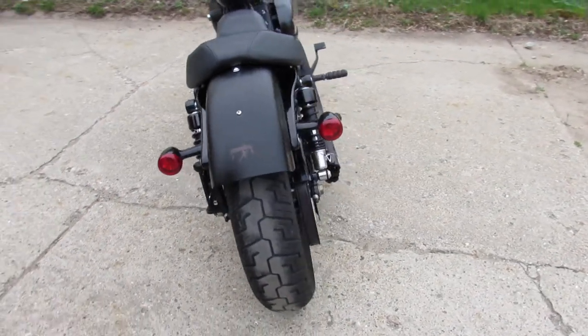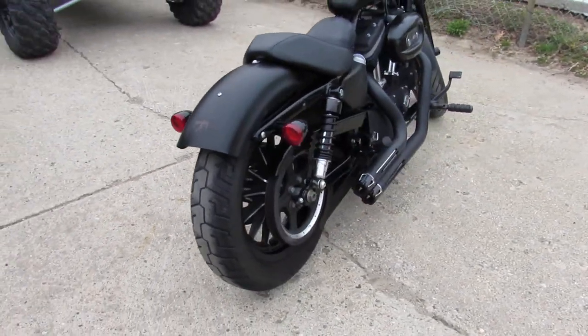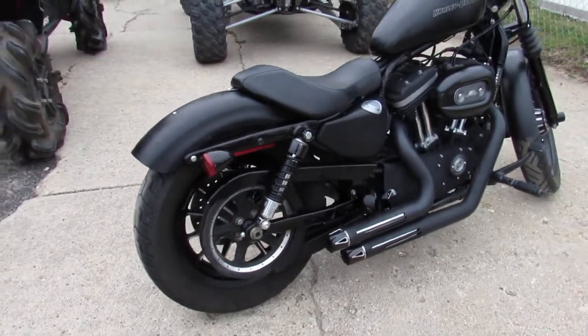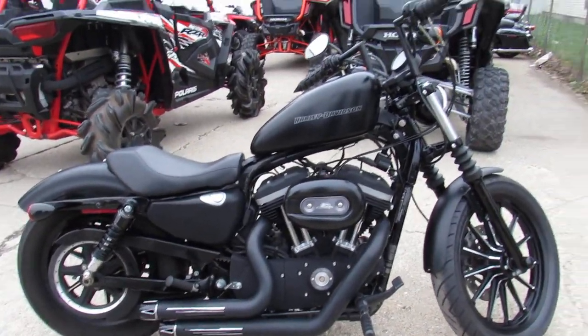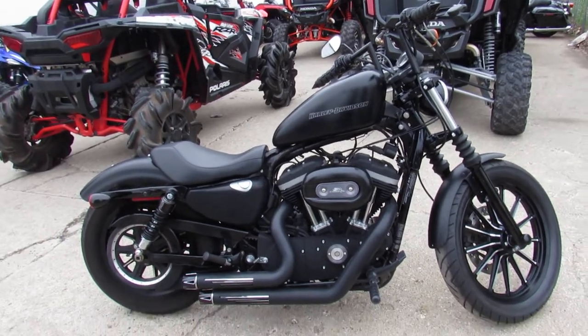2011 Iron 883, only $3,999. You're not going to want to miss it. We've got guaranteed financing, leasing programs, layaway programs — your trades are always welcome. Give us a call at 810-648-9500.